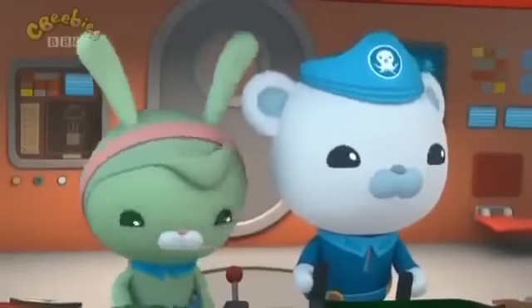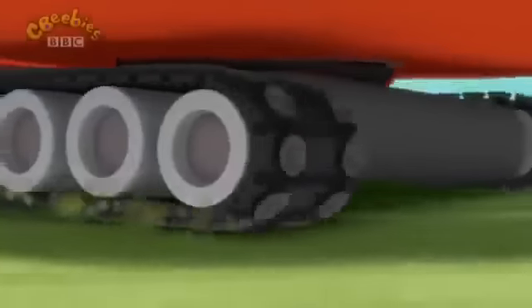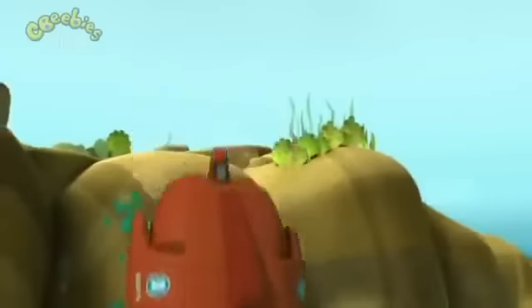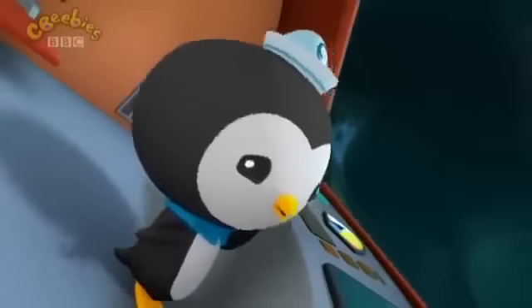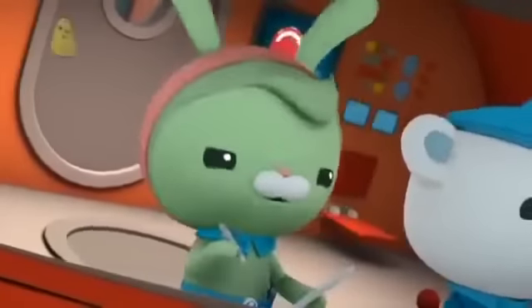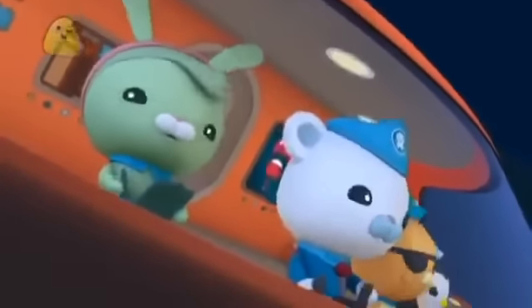Okay, first things first. Let's test out the suction tires. Everyone hold on. Isn't there a safer way to check the suction tires? Nope. Suction tires? Check. We're now entering the Midnight Zone.